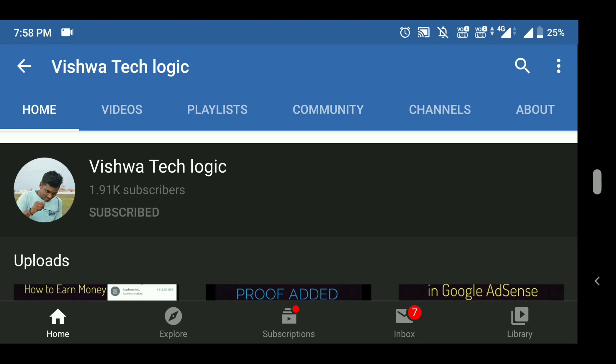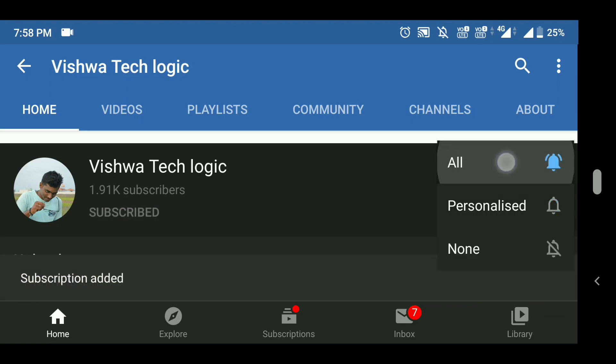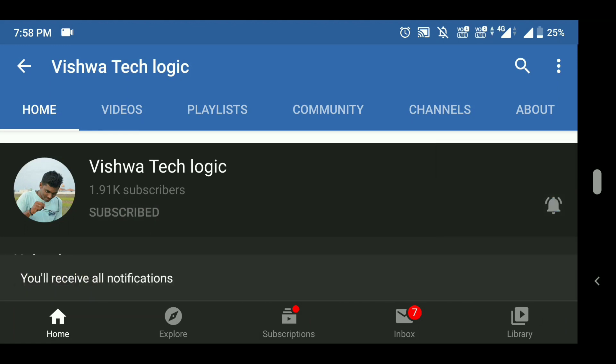Before going to the video, please subscribe to my channel and click on the bell icon and select all to get all the notifications from our channel.